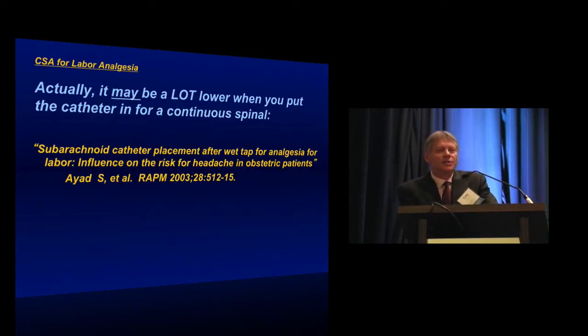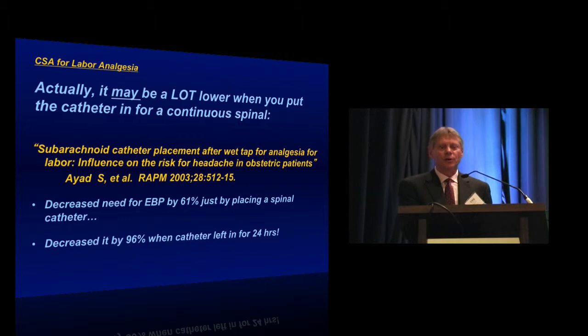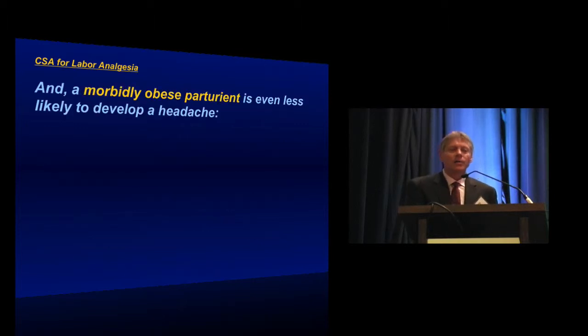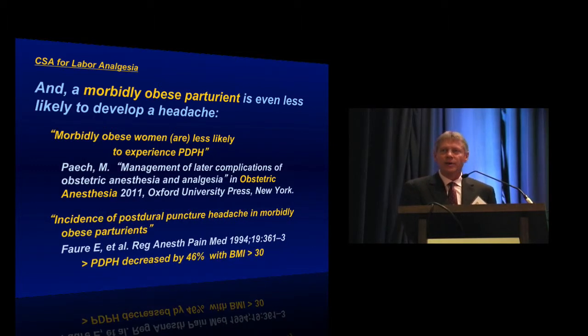At least one study indicates the risk of post-dural puncture headache may be a lot lower if you place a continuous spinal catheter. Iead and colleagues in Regional Anesthesia and Pain Medicine in 2003 reported a 61% reduction in need for epidural blood patch just by placing a spinal catheter, decreasing it by 96% if the catheter was left in for 24 hours. I will say no one has been able to replicate those results, so most people take this with a very large grain of salt. However, morbidly obese patients tend to be less prone to develop post-dural puncture headache. Farr and colleagues reported a 46% decrease in headache rate in post-dural puncture headache specifically in morbidly obese patients.